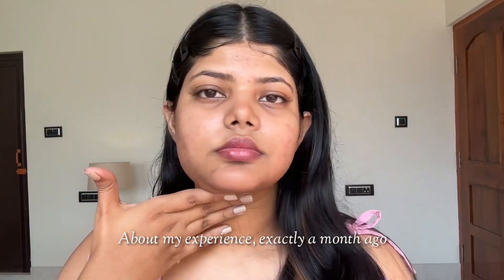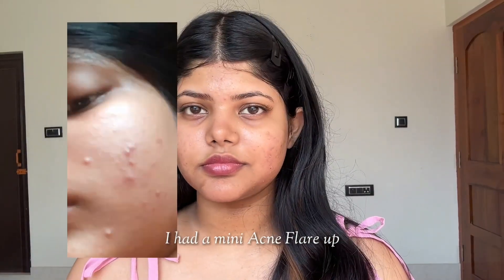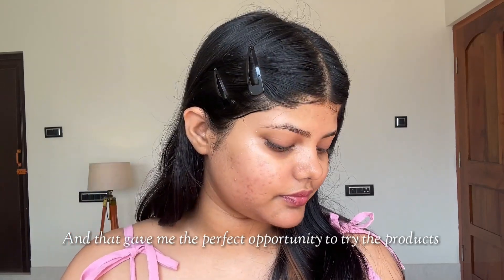About my experience — exactly a month ago, I had a mini acne flare-up and that gave me the perfect opportunity to try the products.